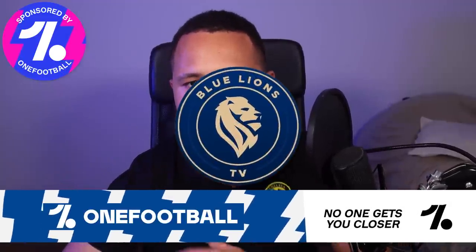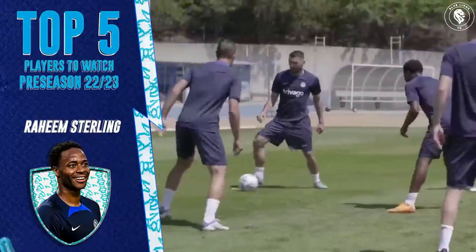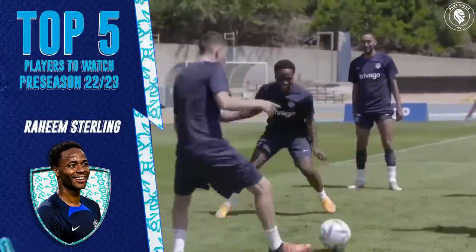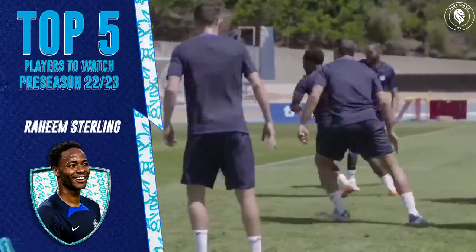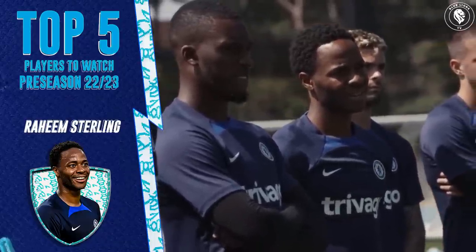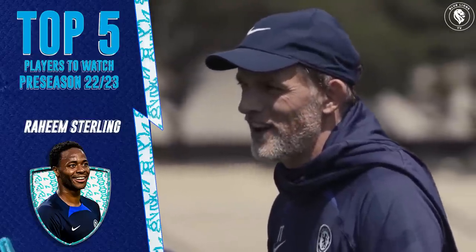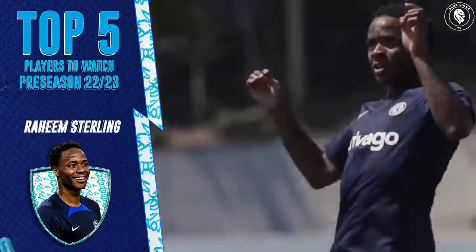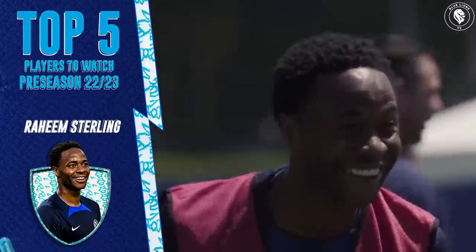Now the first player to watch out for in this year's pre-season is naturally our new signing, Raheem Sterling. He's on this list so we can see what plans Thomas Tuchel has in store for him and whether we see any tactical tweaks made by our manager. Reports are that we could see Sterling used up front, as well as down the left-hand side and the right-hand side too. It's going to be interesting to see whether Sterling forms any connections or chemistry with any of his new teammates.